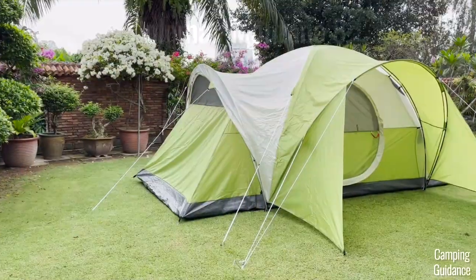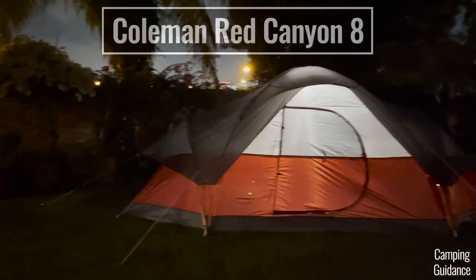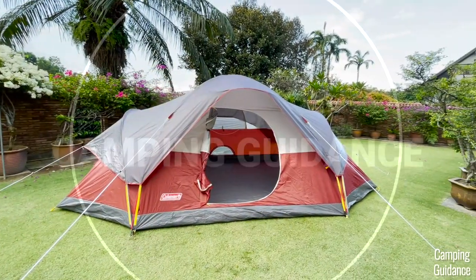I have both the Coleman Montana 8-person tent and the Red Canyon 8-person tent, and in this video I'll show you all the differences between these two tents.